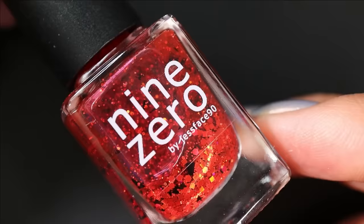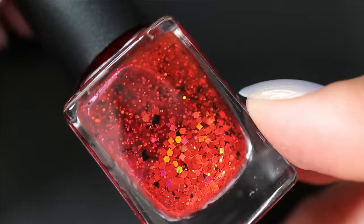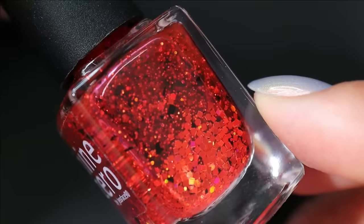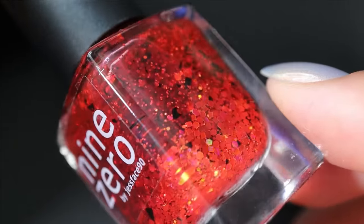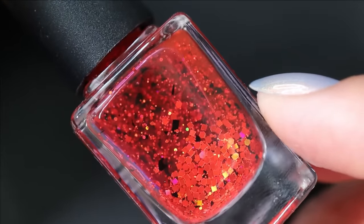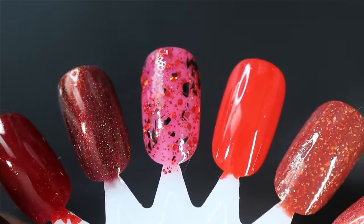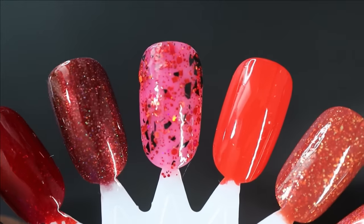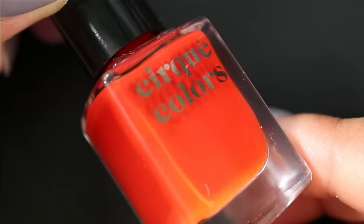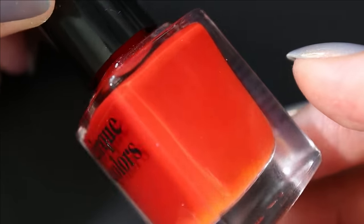Continuing with reds, we've got Nine Zero Lacquer B Positive — a red jelly base, very lightly tinted and super sheer, with square hex black shreds, gold, pink, and copper sparkles, and lots of holographic. Here's what it looks like in three coats — very sheer, so I'm pretty sure I'll end up wearing this as a topper. From Cirque Colors we have Toadstool — an orange-leaning red that appears dusty and muted with a little bit of orange in the bottle.